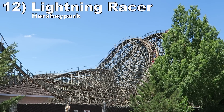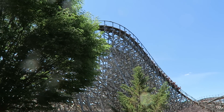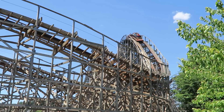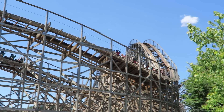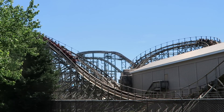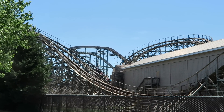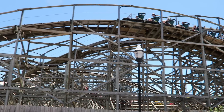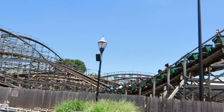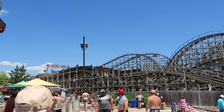Number 12: Lightning Racer at Hersheypark. I got my best rides on this coaster in 2022. While it has a bit of a rattle now after two decades of operation, the airtime was more pronounced than past years. It still cannot match the rides in the top 10 in that department, but it has some solid pops. Most importantly, you have the racing element. It gets your competitive juices flowing and it creates some fun near misses and great visuals along the course.